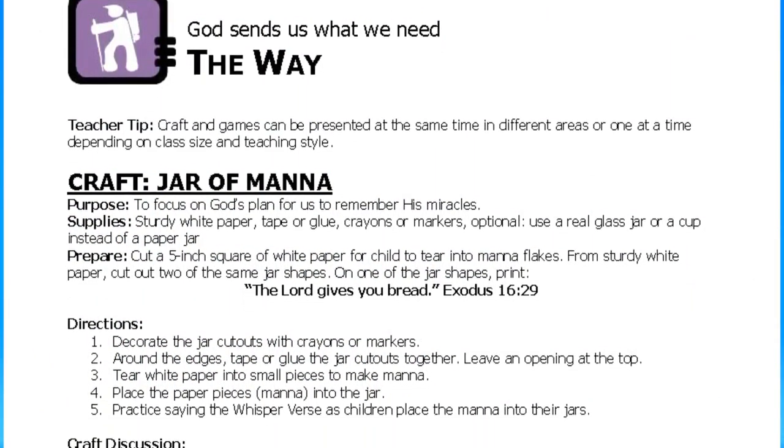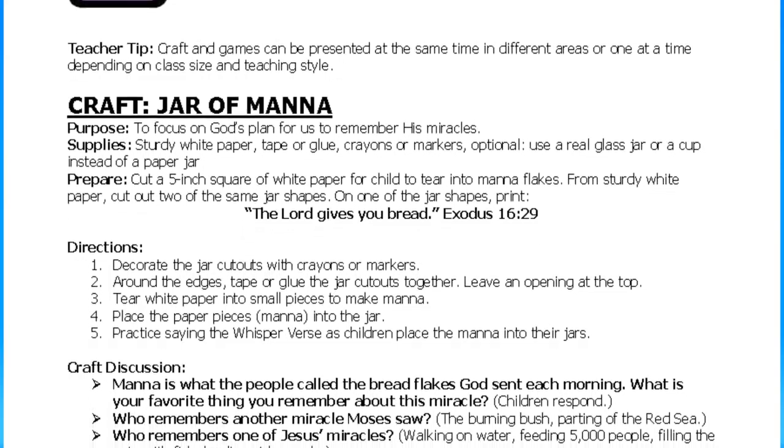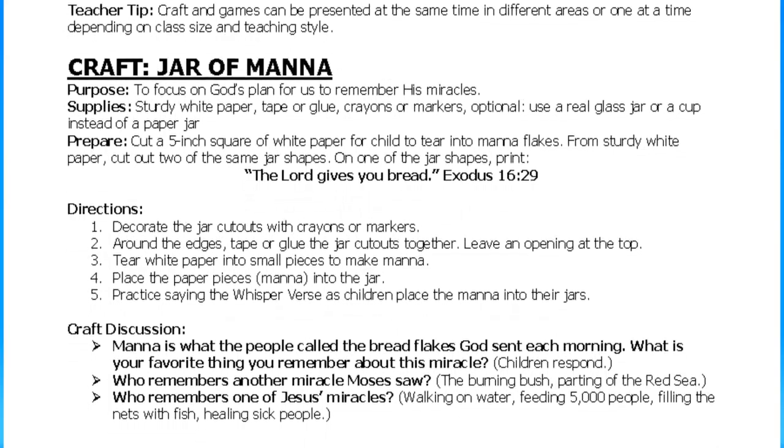After they have heard the story from you, the lesson presents two questions. The children will answer one question by repeating the whisper verse. They'll always find the answer to the second question in the Bible, because we want the children to know that the Bible is the place we go to find our answers. The questions are simple and help the children gain confidence in their understanding of the story. The way segment for ages four and five contains a craft, a snack, and two games, all designed to reinforce the story or the aim.